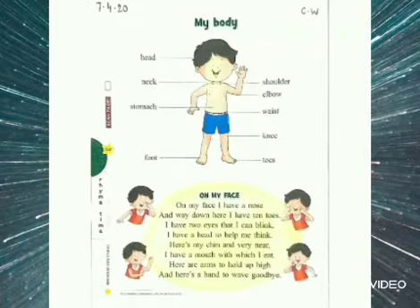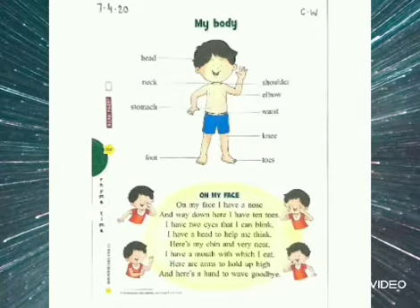Do you know, body parts are very important to perform our day-to-day activities. Each body part has its own unique function, which we are going to learn today.